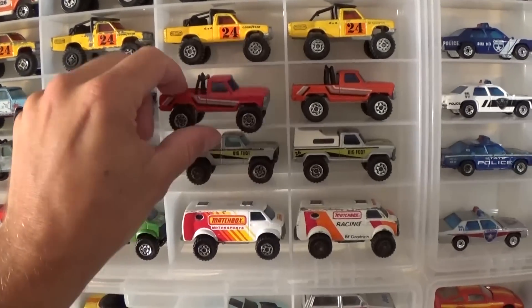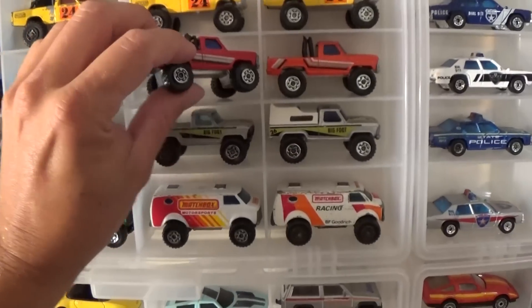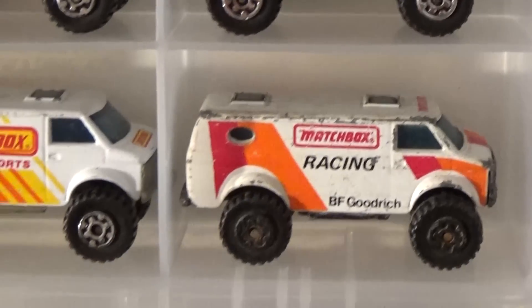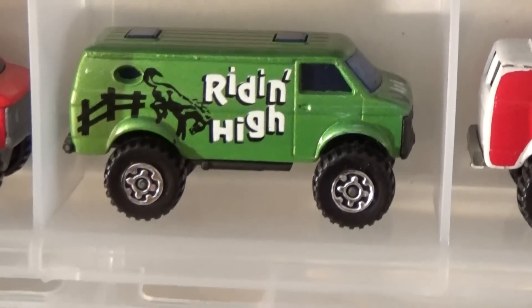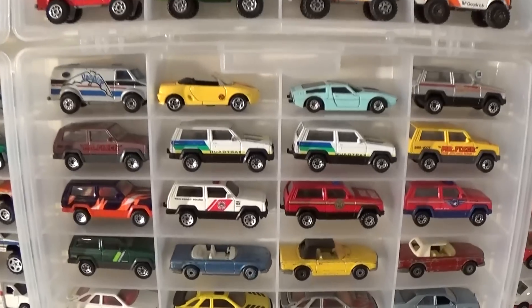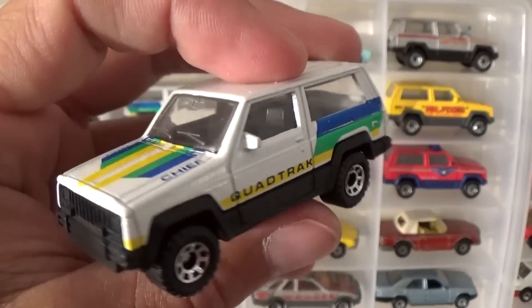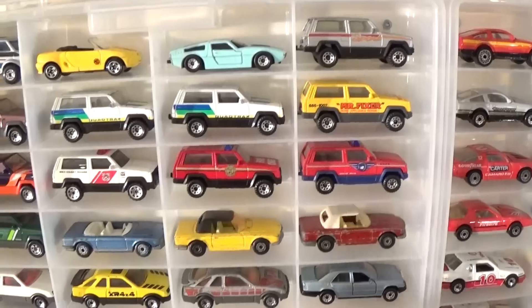Then we've got some old — I think these are Fords — really nice Ford trucks, also very heavy. Bigfoot — gotta like that. Some more vans, 'Riding High.' Jeep Cherokees — gotta love those, this one is old and in very nice condition, full suspension of course. The quad track — that's still a casting made to this day, although rarely.